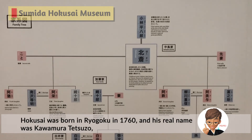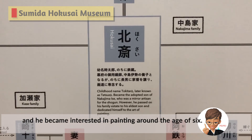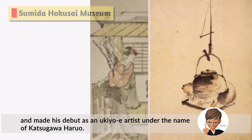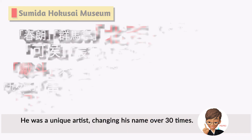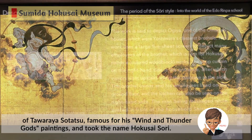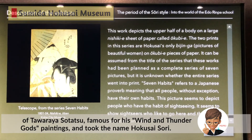Hokusai was born in Ryogoku in 1760, and his real name was Kawamura Tetsuzou. He became interested in painting around the age of 6. At the age of 18, he joined a group called the Katsugawa School and made his debut as a ukiyo-e artist under the name Katsugawa Haruo. He was a unique artist, changing his name over 30 times. After finishing his apprenticeship at the age of 34, he joined the Rimpa School of Tawaraya Sotatsu, famous for his Wind and Thunder Gods paintings, and took the name Hokusai Soori.